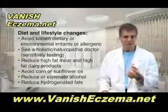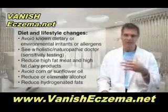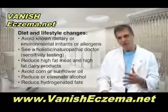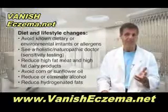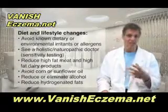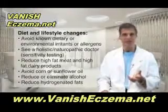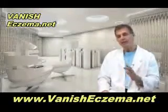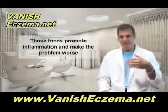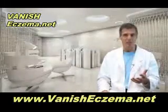Then you have to reduce high-fat meat and high-fat dairy products. Also get rid of corn oil, sunflower seed oil, and mixed vegetable oils, as well as reduce your intake of alcohol or eliminate it altogether, and reduce your intake of hydrogenated fats like margarine and commercial peanut butters and shortenings that have trans fats in them. Why are you getting rid of those foods? Because they promote inflammation — they encourage the skin cells to make inflammatory prostaglandin chemicals that make the problem worse.